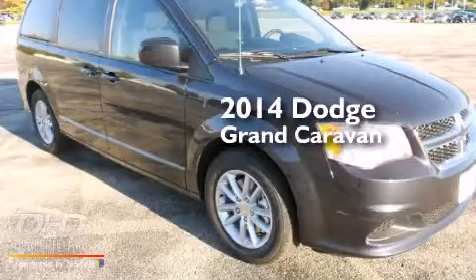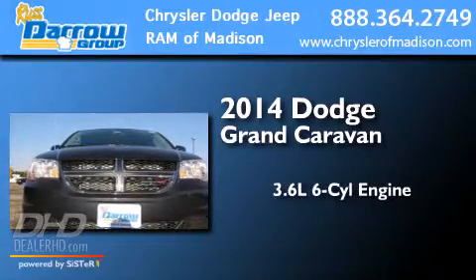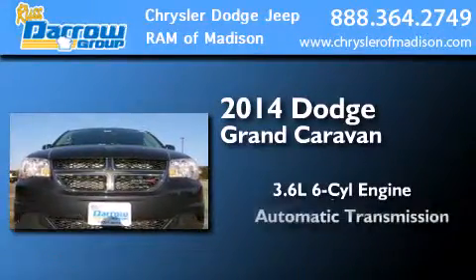This is a brand new 2014 Dodge Grand Caravan. It has a 3.6-liter six-cylinder engine and an automatic transmission.